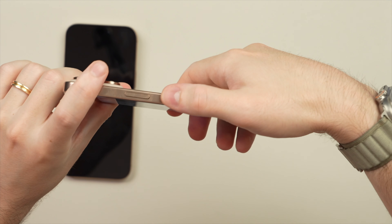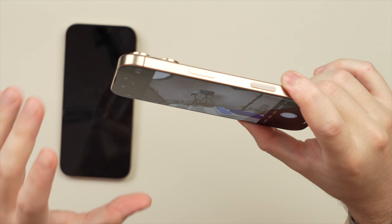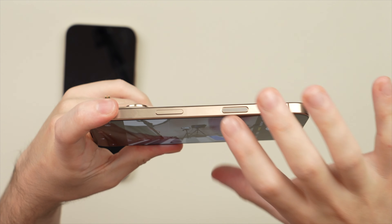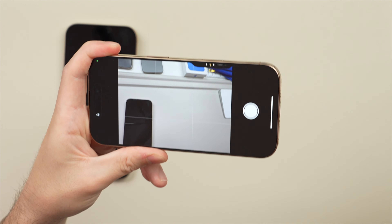I could hold the phone with my middle finger and use my index finger to touch it, but that makes zooming quite difficult. Alternatively, I could grip it differently and use my thumb, but that's as uncomfortable as it looks. Really, the best way to use it in landscape mode would be to use both hands.